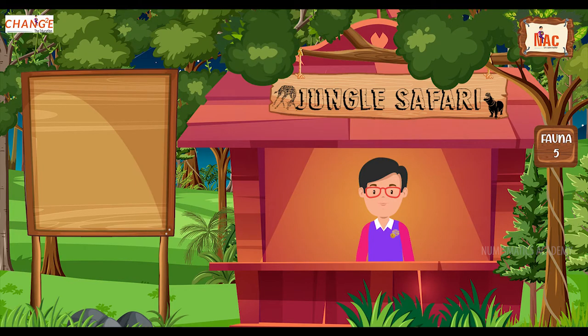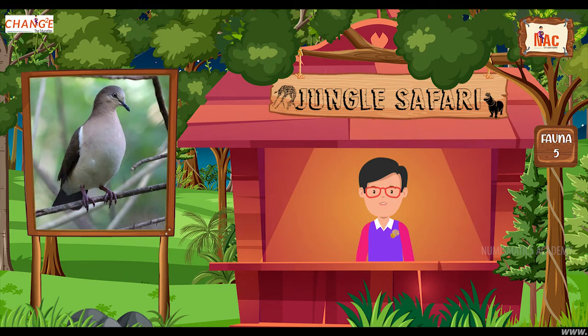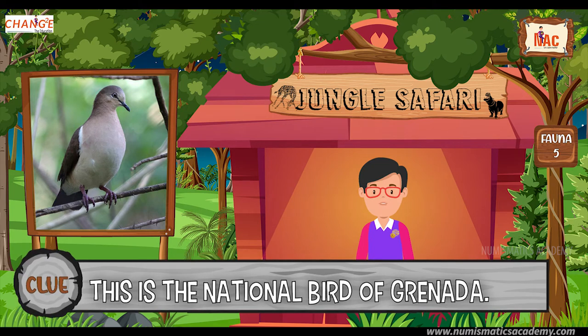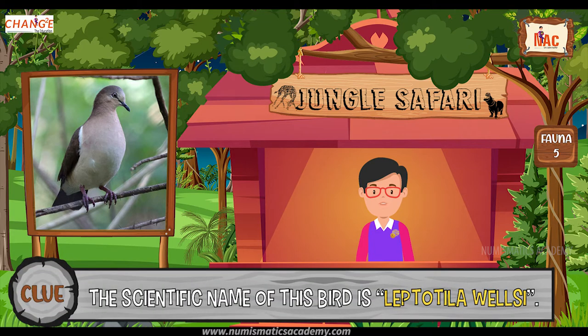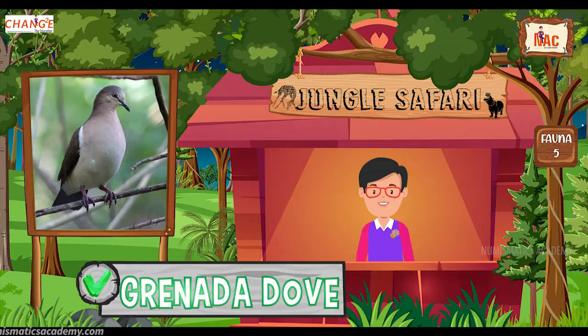Do you know what this bird is? Okay, let me give you a clue. This is the national bird of Grenada. Did you find it? If not, here's another clue. The scientific name of this bird is Leptotilla wellsii. Yes, you are absolutely right. It's Grenada Dove.